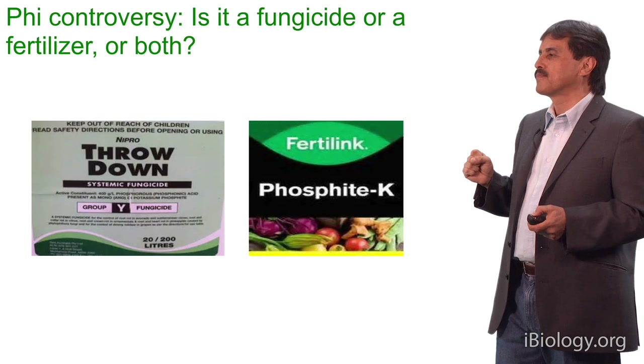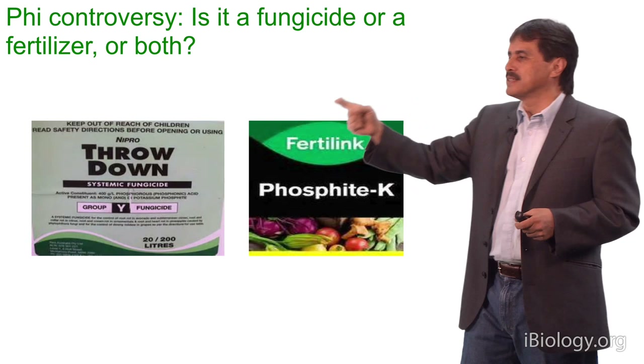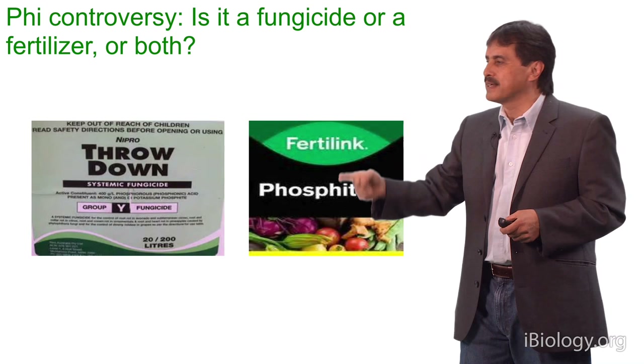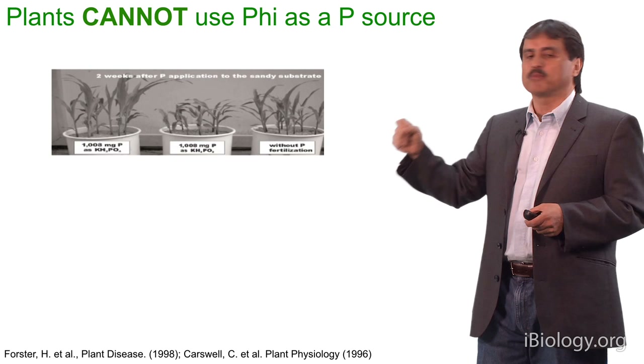There is no toxicity reported for humans and animals. But the problem is we don't know whether phosphite is actually a fertilizer. Phosphite salt is used as a systemic fungicide — a confirmed activity — it prevents infections by Phytophthora. But is it also a fertilizer? Is it really metabolizable by plants? The answer is no. Plants cannot use phosphite as a phosphorus source, and this has been demonstrated over and over in many different plant species.